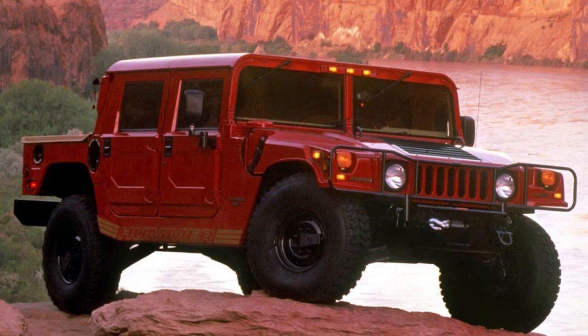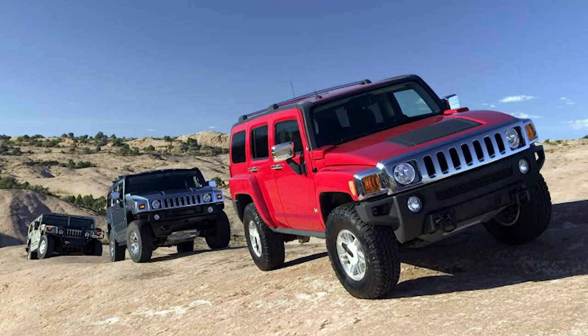In 1992, AM General began selling a civilian version of the M998 Humvee vehicle to the public under the brand name Hummer. The first two Hummer H1s to be sold were purchased by Schwarzenegger. The vehicle was produced from 1992 through 2006 and was the first of what became the Hummer line.